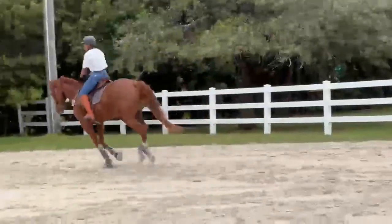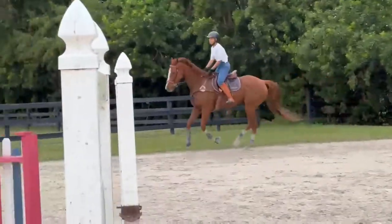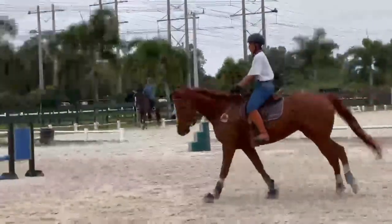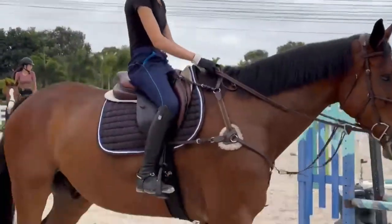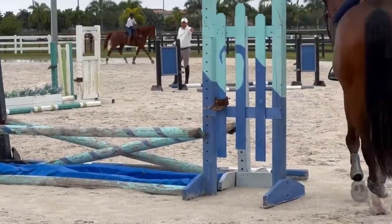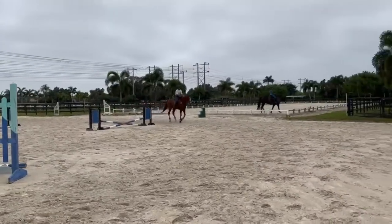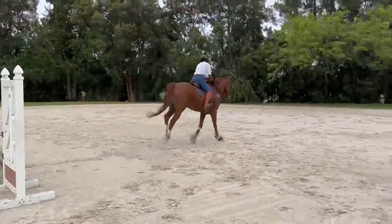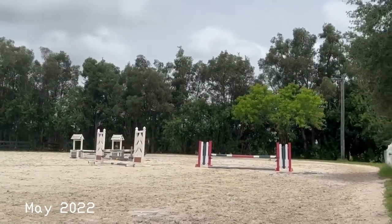I've probably shown these videos from back in January so many times, but this was our first time cantering a course together. At this point we were still trotting into everything, at least at the beginning of the course, and especially the first couple times through he was still having to break to the trot at multiple points. I remember doing that little simple lead change and the fact that he was still so calm directly afterwards and cantered really nicely to the last fence — oh, I was so happy.